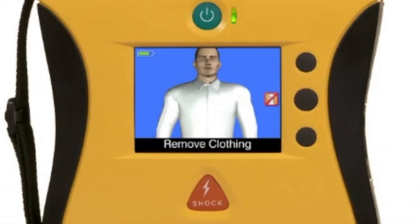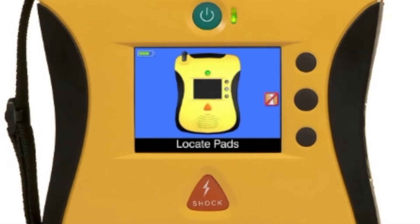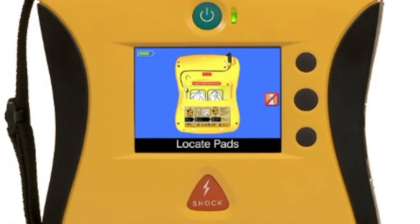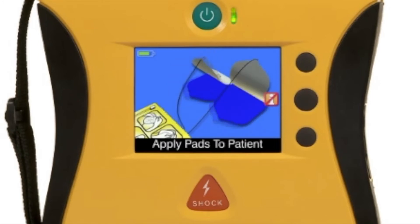The first step in successfully using an AED is to place the pads in the proper position on the patient. The video shows you step by step how to prepare the patient: remove clothing from the patient's chest, find the pads, locate the pads package in the back of the AED, connect them, and exactly where to place them.